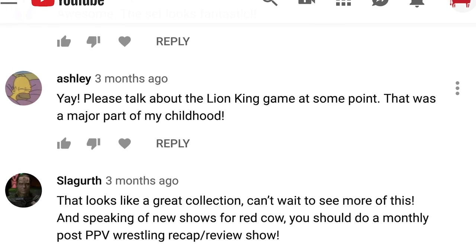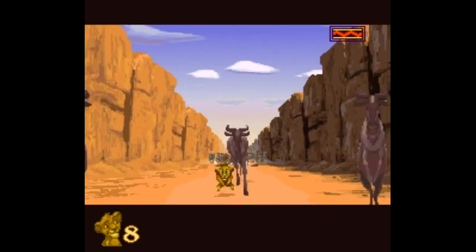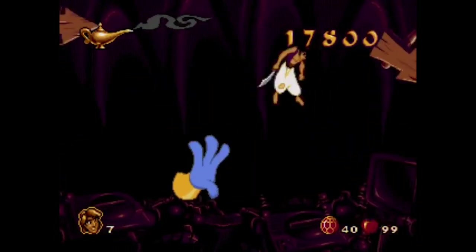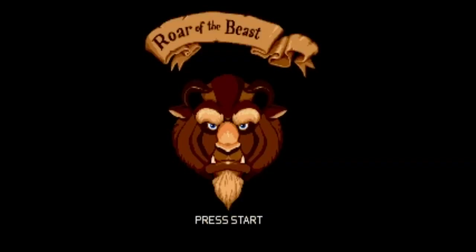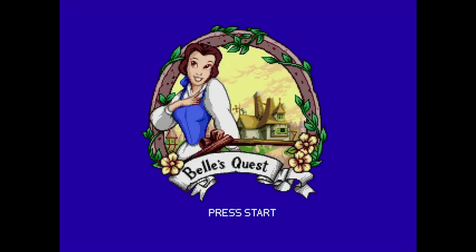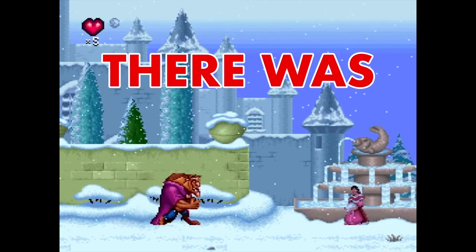Ashley says, "Please talk about the Lion King game at some point — that was a major part of my childhood." The Lion King was a huge part of my childhood too. It was gifted to my sister and I in a really dry period of SNES games before I had many RPGs at all, and it has very nice graphics and pretty good sound. I don't like the way Simba controls — it controls like mud. I didn't beat it, but I got to the last level. On the Genesis, the Aladdin game is far superior to the SNES version. Beauty and the Beast was an interesting marketing challenge for Disney because they didn't know whether to market to girls or boys, so they made one game for each: War of the Beast for boys, which also controlled terribly because you were a giant beast that could barely jump, and Belle's Adventure for girls.